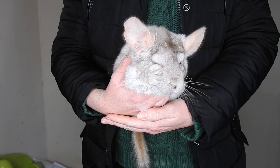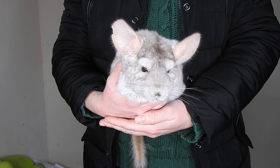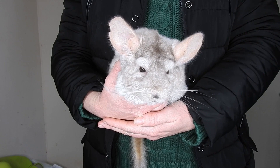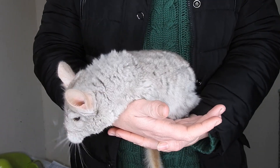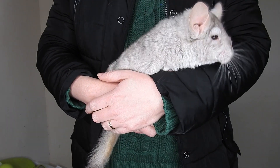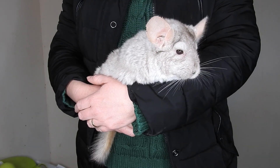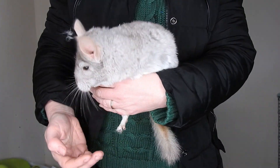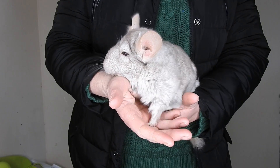They're about five or six weeks old now and I thought I'd just show you the babies, because babies are always cute and it's our last ever litter. I am thinking of keeping one of them — I don't know which one yet. They're not weaned yet, but they will be weaned shortly when they reach eight weeks old.